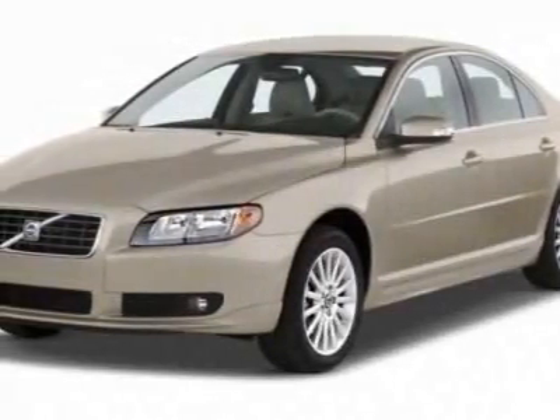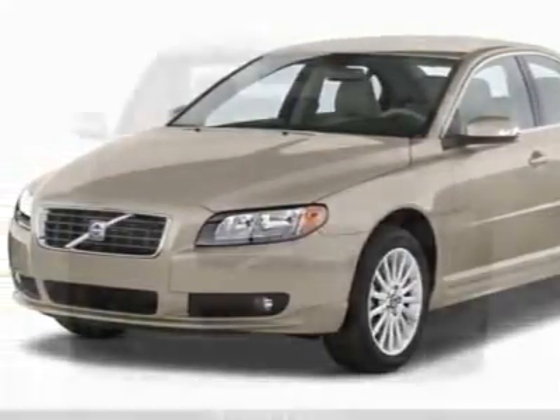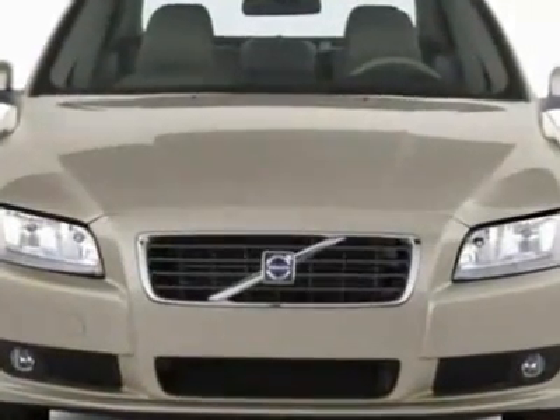Check out this new 2011 Volvo S80. For your protection, this vehicle has a full factory warranty.